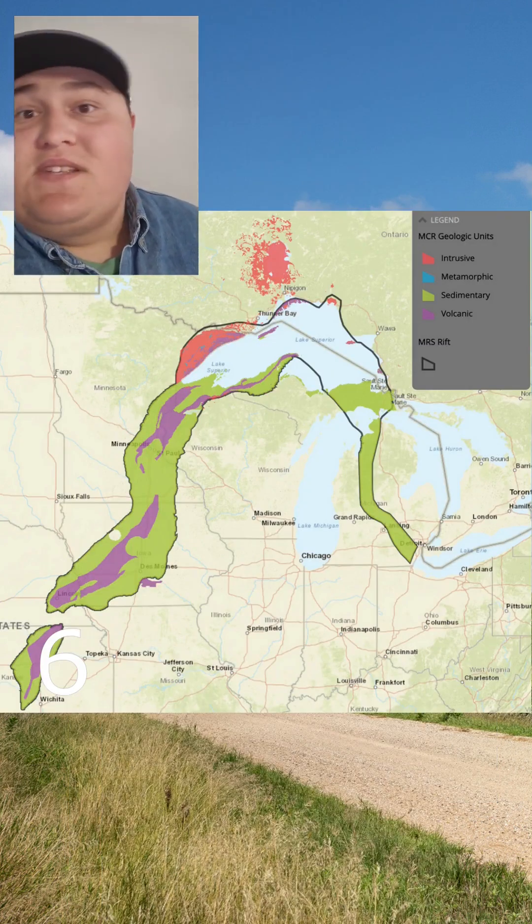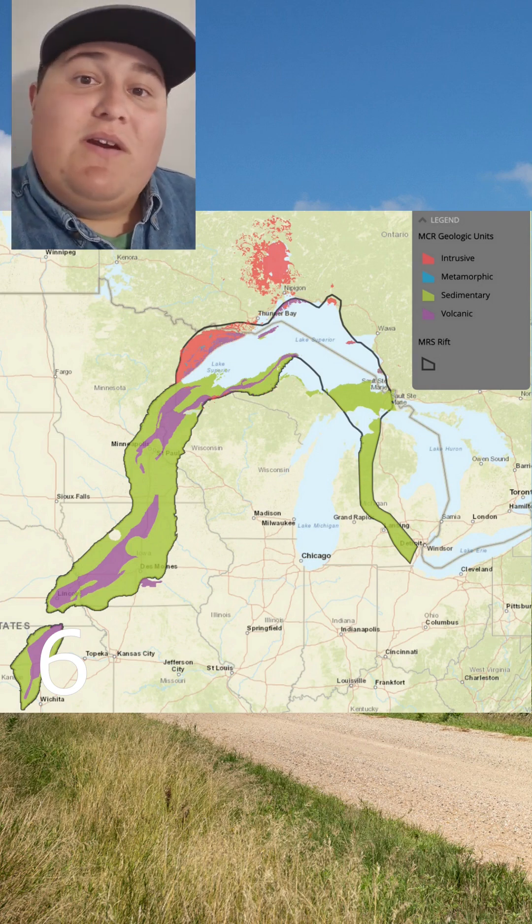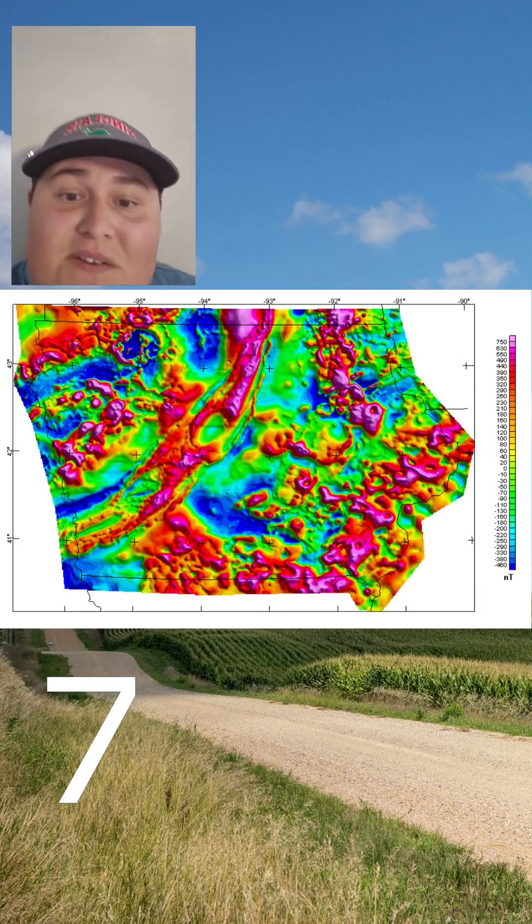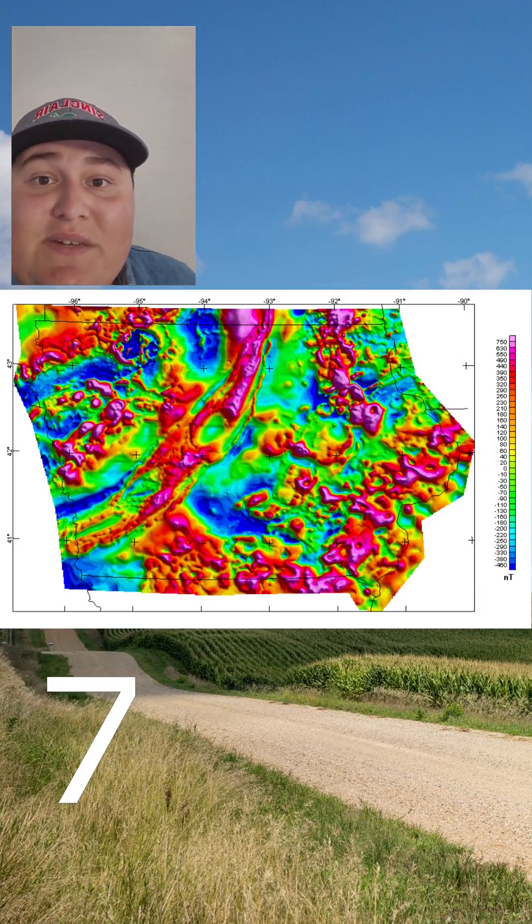The next event in the rock record happened a billion years before the Civil War, and it records a time when America tried to split from east to west rather than north to south. This rift valley doesn't appear at the surface in Iowa, but it can still be seen using magnetic imaging on the bedrock.